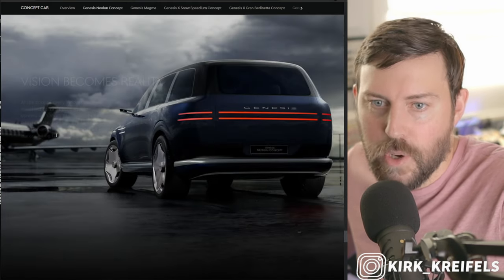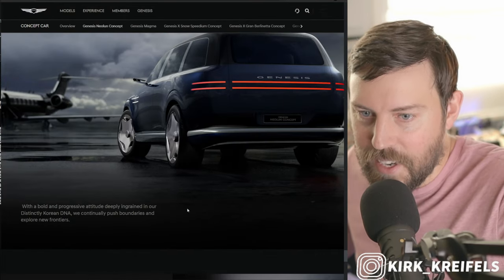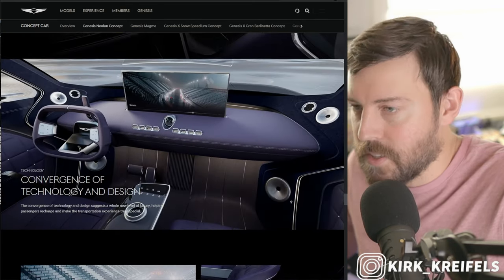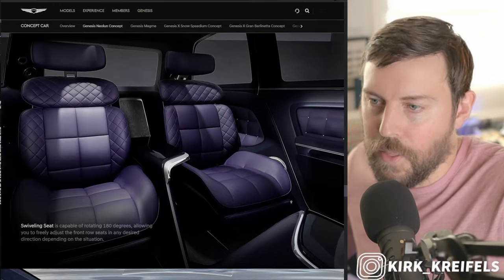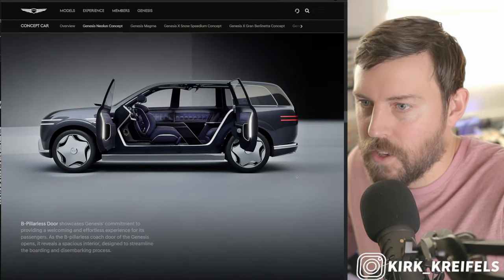In a vehicle like this, they imagine you have a private jet — you just drive up to your private jet on the runway, and that's it. So are you guys impressed with this vehicle? It reminds me in a lot of ways of a competitor to the Toyota Century SUV, the Bentley Bentayga, and the Cullinan from Rolls Royce. It is definitely trying to be that luxury player.